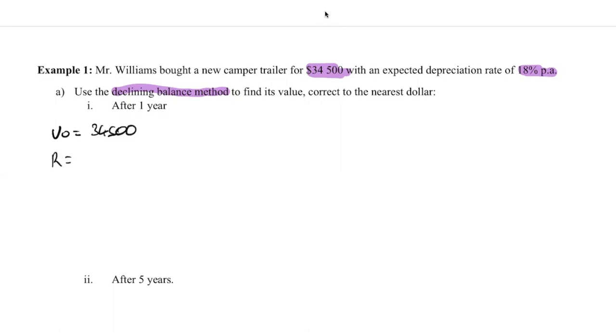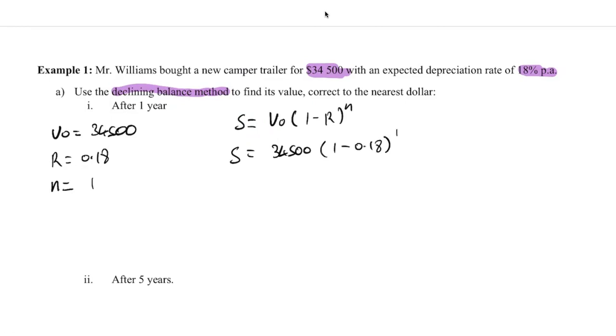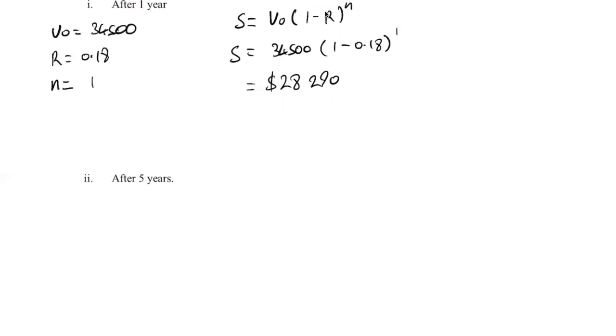Substituting everything into the formula — I like to write the formula out so I don't forget anything — being very, very careful that I use the minus R. We calculate the salvage value of the camper trailer after one year: $34,500 multiplied by (1 minus 0.18) all to the power of 1. Plug that into your calculator and you'll end up with a salvage value of $28,290 at the end of the first year. Make sure you have the minus sign in there — I really can't stress that enough.